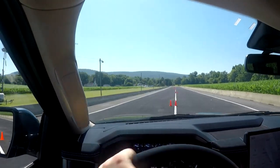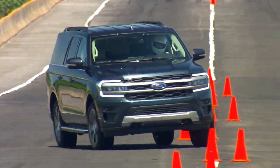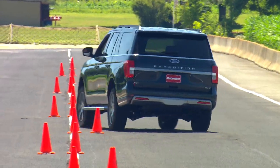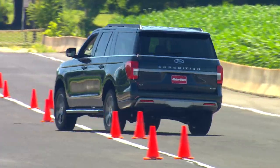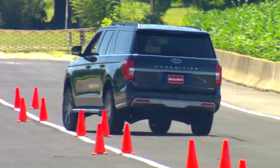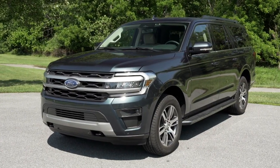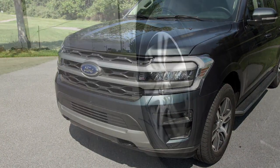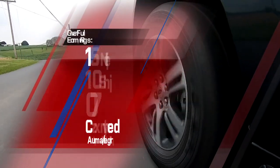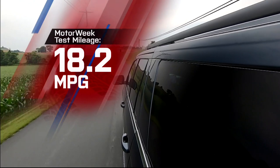Extremely light steering had us guessing at times exactly where the front wheels were pointed as we worked through the cones. Plenty of body roll too, but nothing unusual for a big body-on-frame utility. Ford claims they have the most driver-assist technologies available in the class, including their Blue Cruise hands-free highway driving on top Platinum. Exterior updates for '22 are very minor, mostly refreshed lighting and new grilles for select trims. Government fuel economy ratings for a 4x4 XLT MAX are 16 city, 21 highway, and 18 combined. We averaged a spot-on 18.2 miles per gallon of regular.